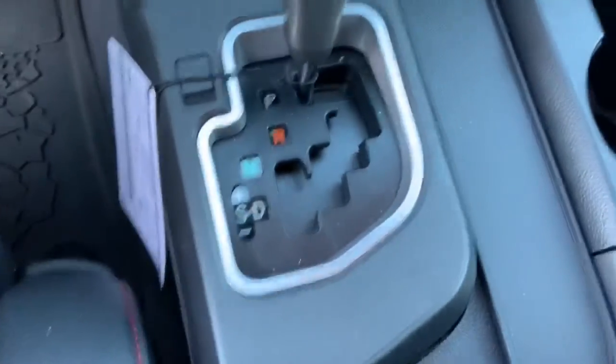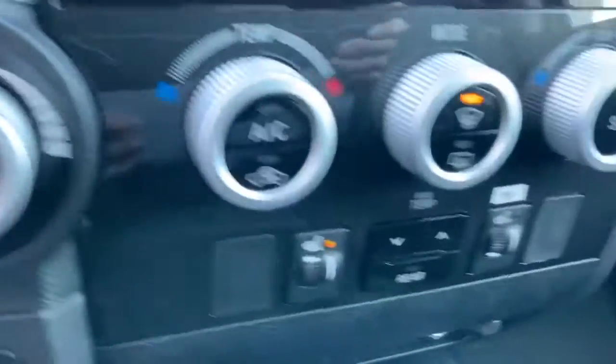Beautiful. You got your shifter down here, and your heated seats right under the climate control itself. And beautiful leather seats with the TRD Pro mats, and that's all around.